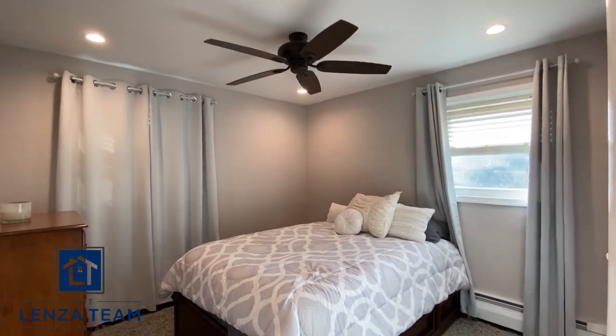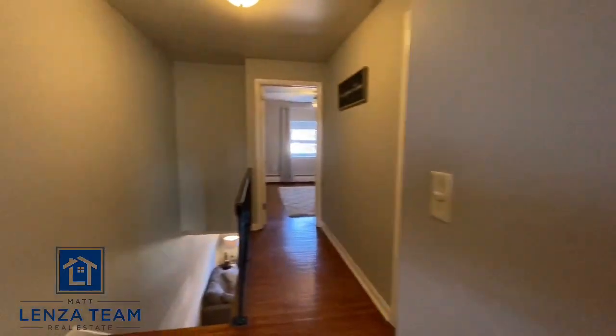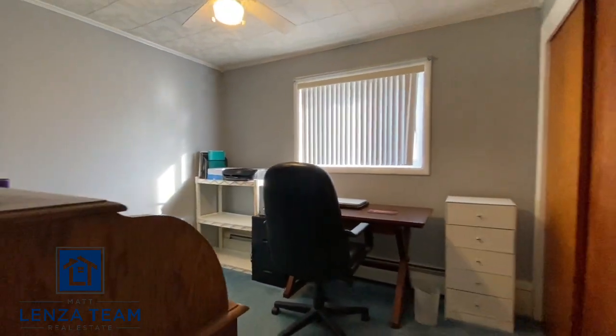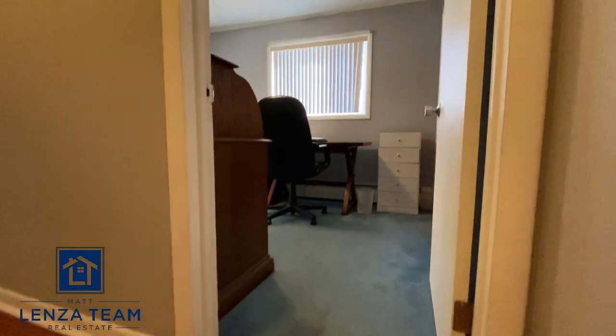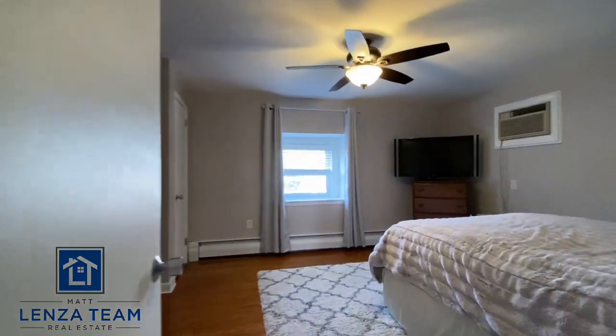Here is your first bedroom — hardwood floors, recessed lighting, the new fan. Pulling out to show you the hallway. This goes into what's being used as an office, but this is your middle bedroom.